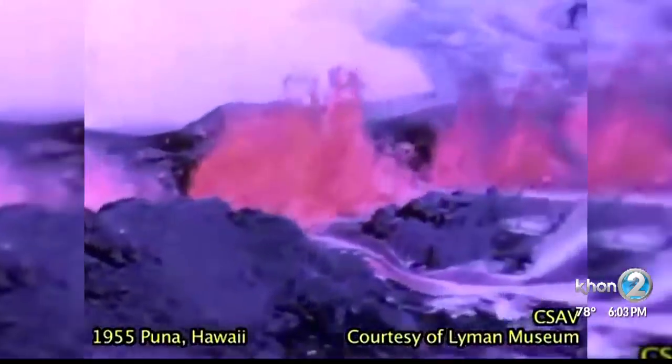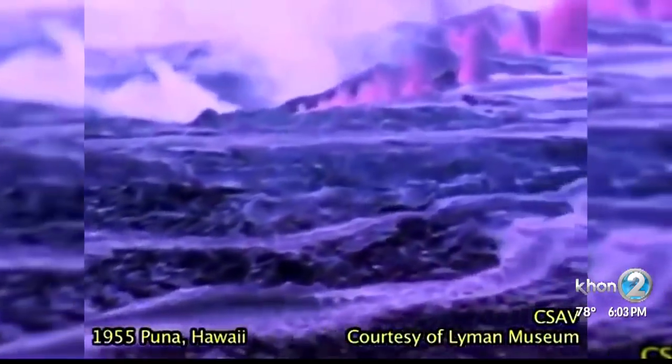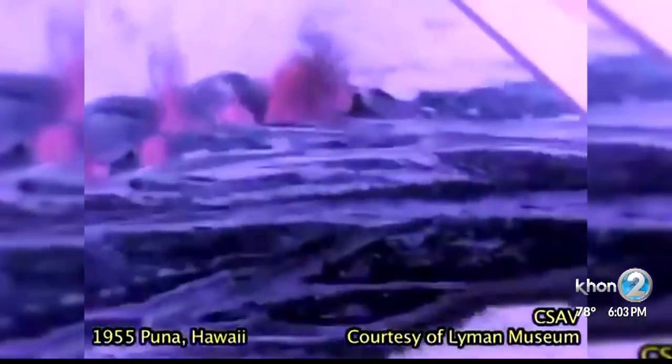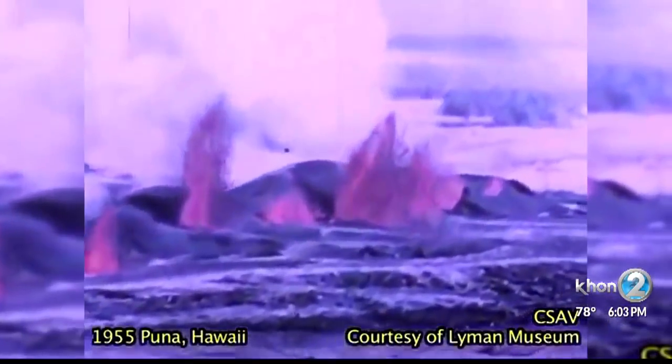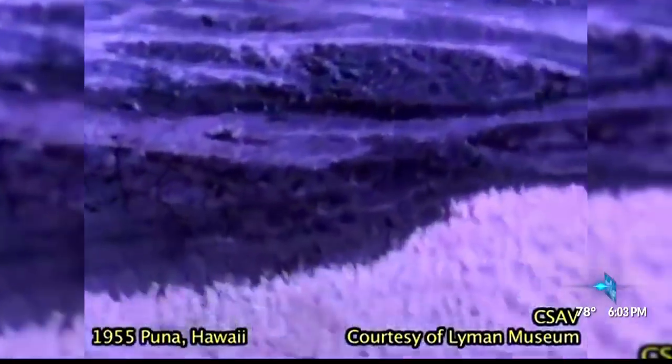Film footage obtained from Lyman Museum in Hilo documents the eruption in South Puna in 1955. Swarms of small earthquakes also happened before lava broke through the surface. The fissures opened up in about the same area where currently there is some concern because of the ground cracking and the shallow earthquakes.